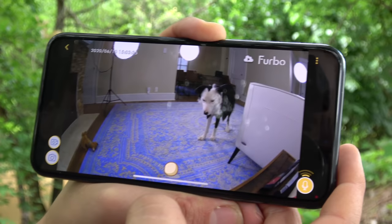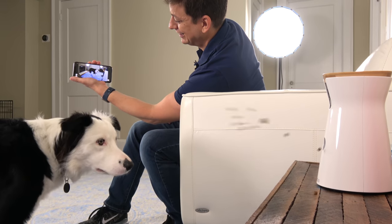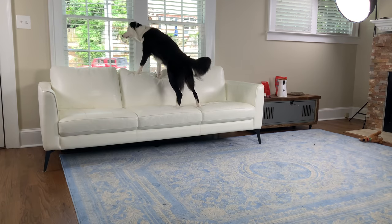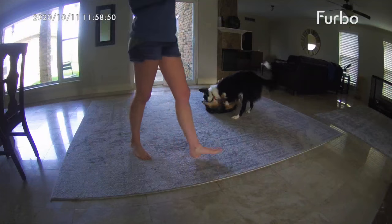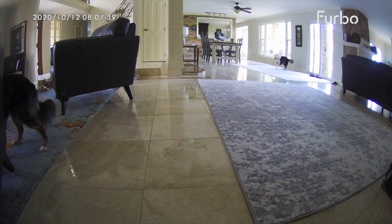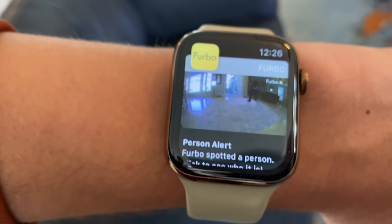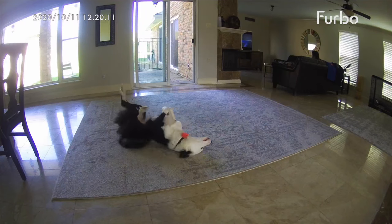Furbo is a camera that lets you see and actually talk to your dog anytime you want to. You can give them treats remotely, and you can get notified when they're barking. It actually knows the difference between howling, crying, barking, and continuous barking. It can alert you if a person is in the house, if your dog has been active for a while, if a smoke or carbon monoxide alarm is going off, and basically automatically notify you of everything important that happens with your dog throughout the day.